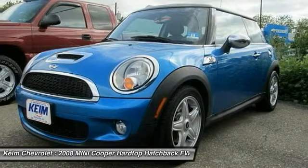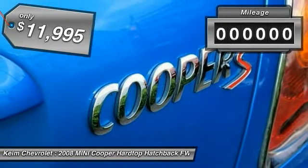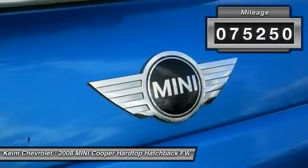The cabin is roomy with plenty of front leg room and is priced below $15,000. This vehicle has less than 80,000 miles.